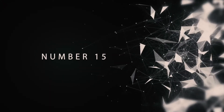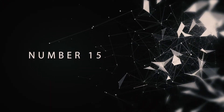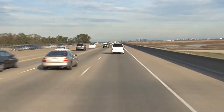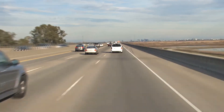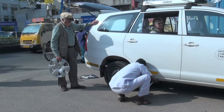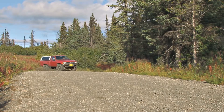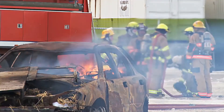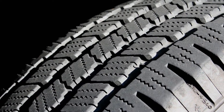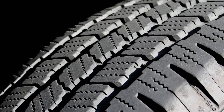Number 15: The Wear Indicator. Having a tire blowout is a pretty scary concept, especially if you're on the freeway or otherwise driving at high speeds. It can cause the driver to spin out of control and harm themselves, their passengers, or other drivers. This is why it's important to check the wear on your tires regularly, to be sure that they're still reliable and safe.